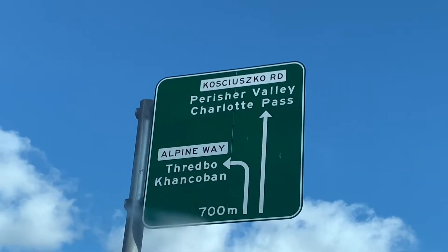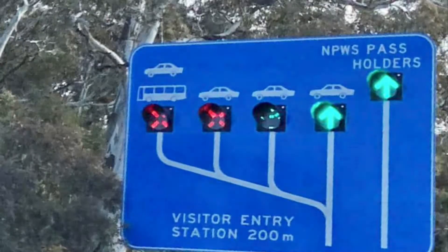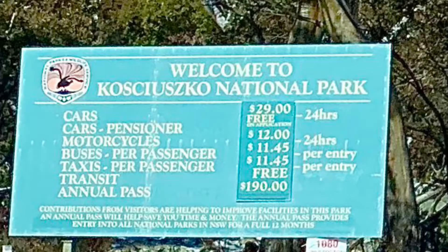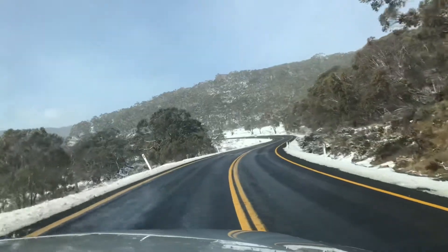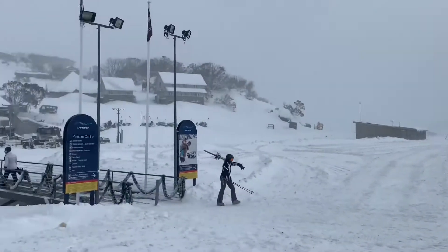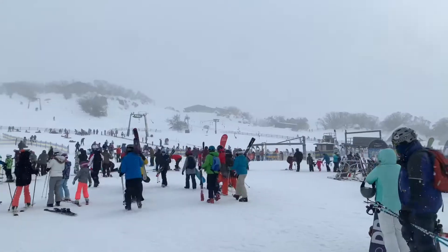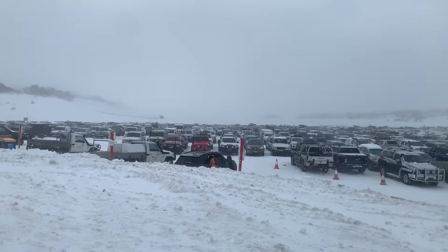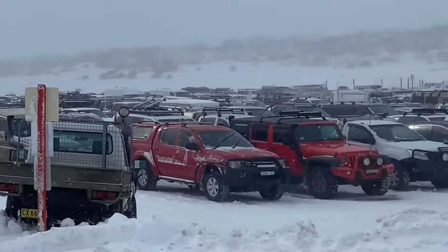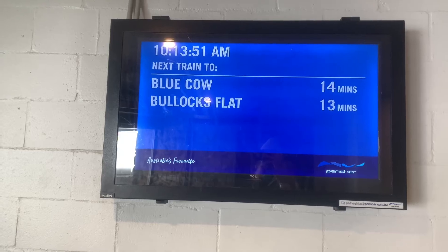To drive to Perisher, once you've gone through Jindabyne you head straight up Kosciuszko Road and follow it along. You'll eventually get to the entrance gates to the national park where you'll need to buy a day pass into the park. Don't forget to hire your snow chains before you enter. Park in the Perisher car park and walk across the bridge to get to the Perisher Centre and the ski slopes. There is no overnight parking in the Perisher car park, and if you're staying at Perisher only a few lodges offer car parks, so most likely you'll need to catch the ski tube.